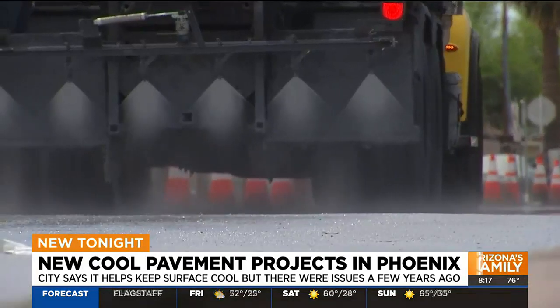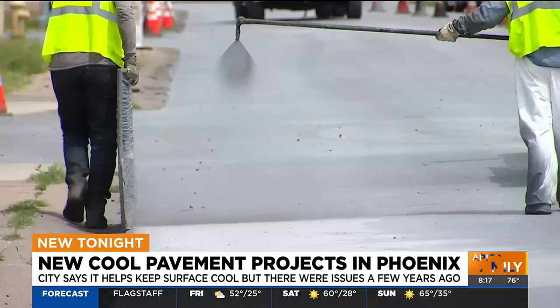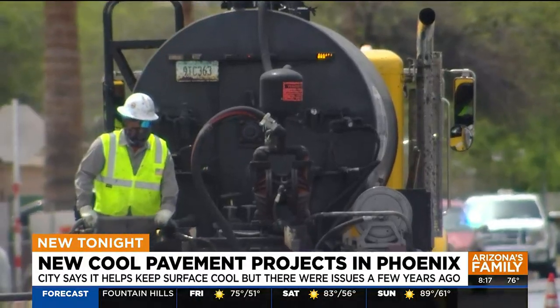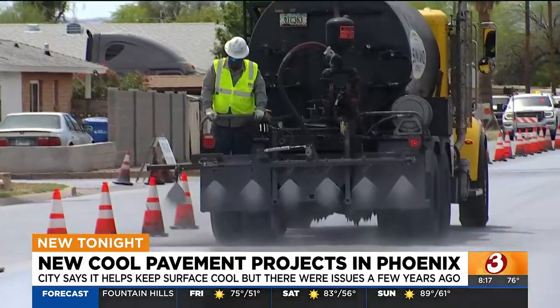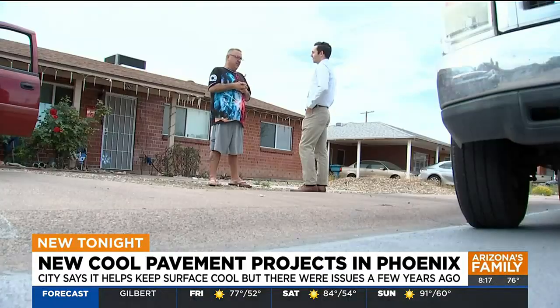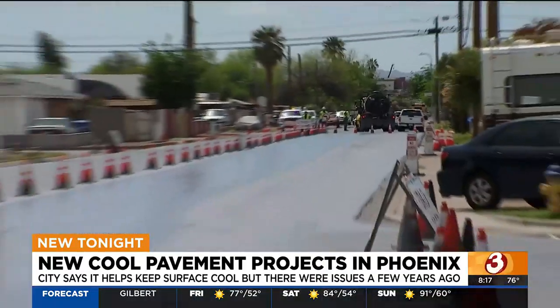It's the sound of cool pavement being sprayed onto the road. Two days ago, they started putting little signs on. This is the first week of the year crews are back installing it around Phoenix. Jesus Nelmita was interested in the work happening outside of his house, saying they were spraying it down and changing the color of the street.